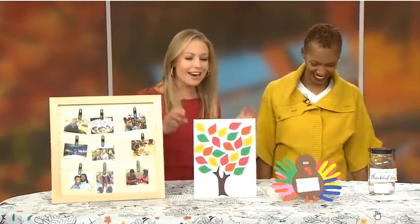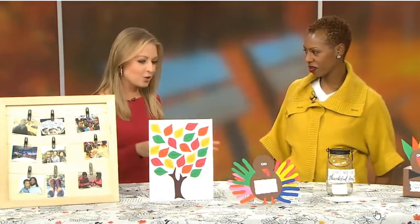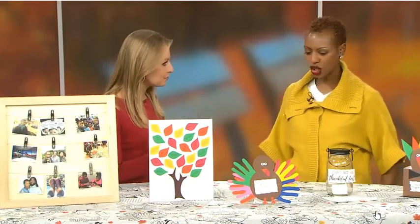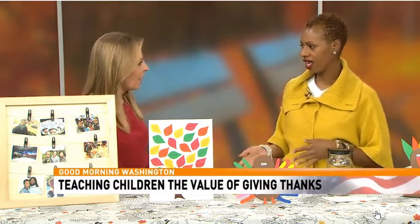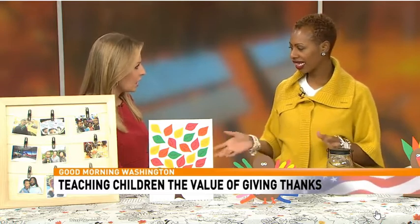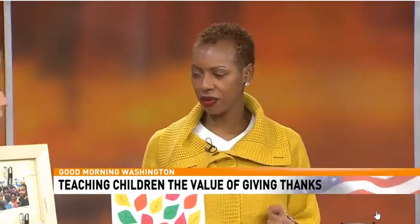We're going to share some fun, crafty gratitude activities for kids. A couple of years after Thanksgiving dinner, we've taken to doing arts and crafts as a family — it's a good way to get together and chat. Even adults get in on the action. Most of these crafts are just paper, so we're not breaking the bank.